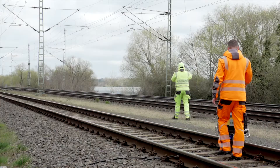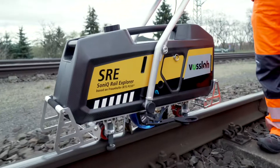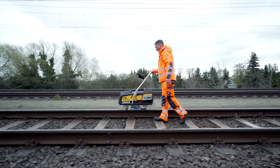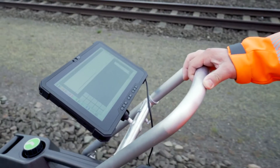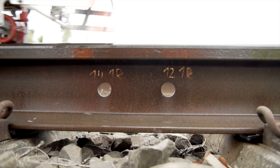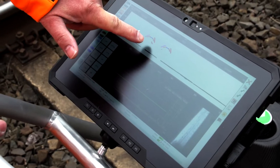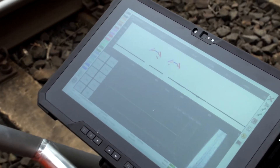The heart of the Sonic Rail Explorer is the test wheel with its nine built-in transducers, which use ultrasound to examine the rail from different angles. This enables the detection of even the smallest of rail defects, such as this bolt hole tear — one of the standard flaws incorporated into the reference track.